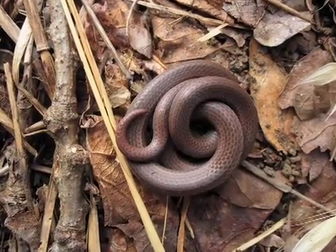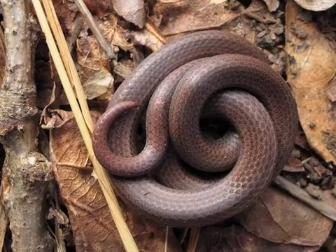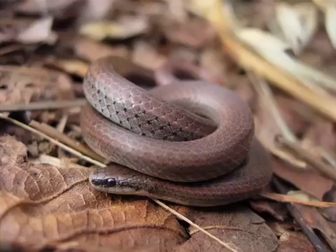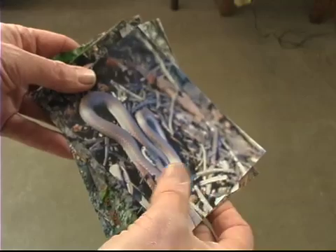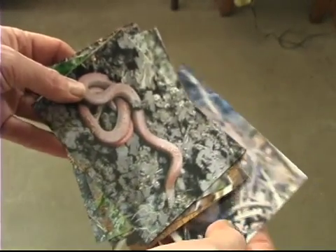Some detailed features of Sharptailed Snakes will help you identify them, but keep in mind it is illegal to handle a Sharptailed Snake on federal lands without a Species at Risk permit. In fact, with careful observing, you can see most of these details without handling the snake. And remember, the best tool for identification is a photograph in the hands of the experts.